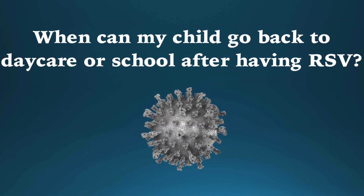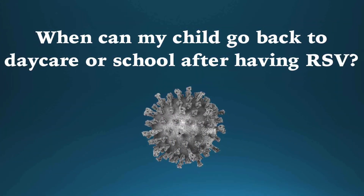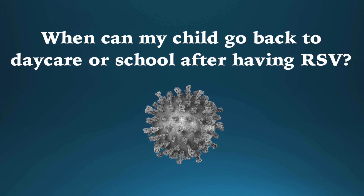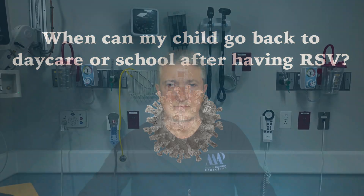People infected with RSV can spread the virus to others starting one to two days before they even show any symptoms, and for three to eight days after the onset of symptoms. In general, children with RSV can return to day care or school once they have had no fever for 24 hours without fever-reducing medication, are eating and drinking well, and their cough is no longer distressing or frequent.